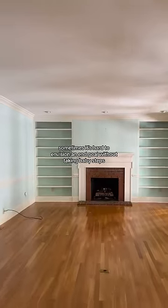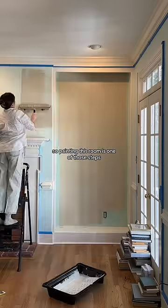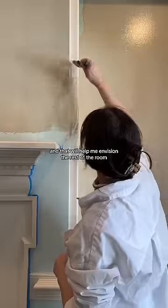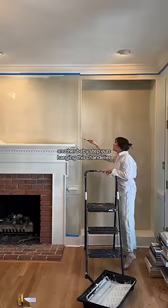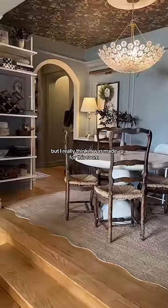It's time to paint this living room. Sometimes it's hard to envision an end goal without taking baby steps, so painting this room is one of those steps and that will help me envision the rest of the room. Another baby step was hanging the chandelier — you might remember it from our old apartment, but I really think it was made for this room.